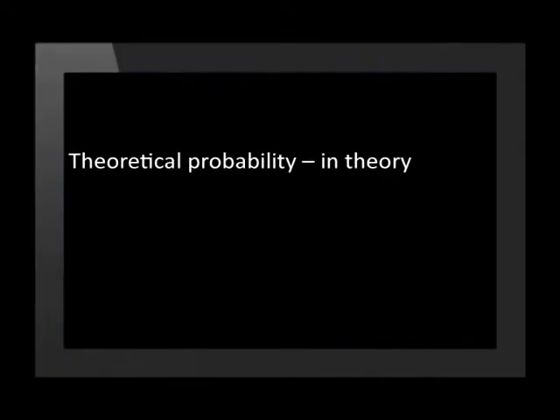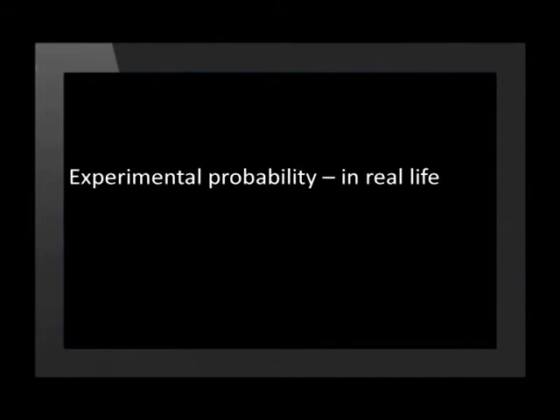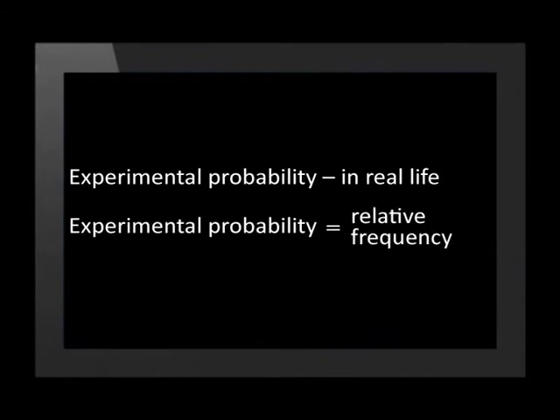When we calculate probability, we are calculating the probability of an event occurring in theory. We call this theoretical probability. What happens in real life is experimental probability. We also call this relative frequency. We calculate relative frequency by doing an experiment and using the results.